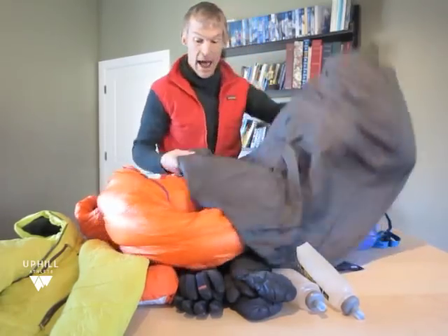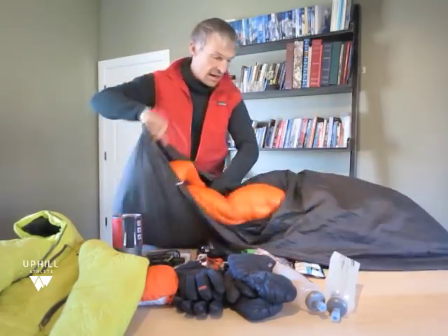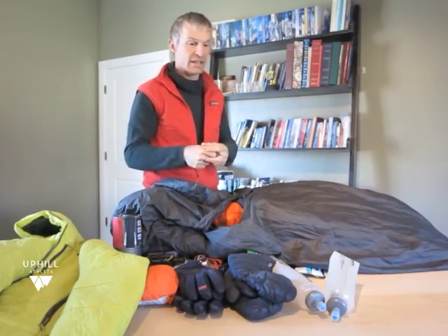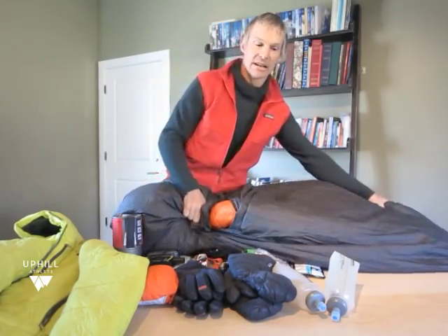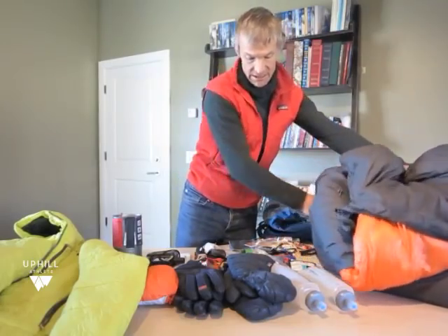When I pack my sleeping bag, I pack it right in the bivy sack. That way it's easy — when I get to the ledge I'm not taking out a stuff sack. It's much easier to manage. I don't put my sleeping bag generally in a compression stuff sack in my backpack.